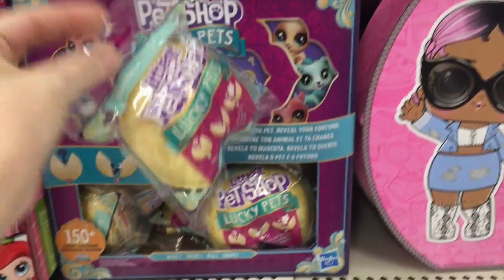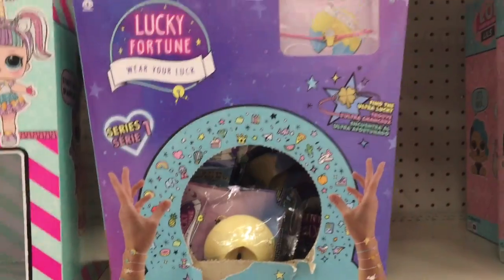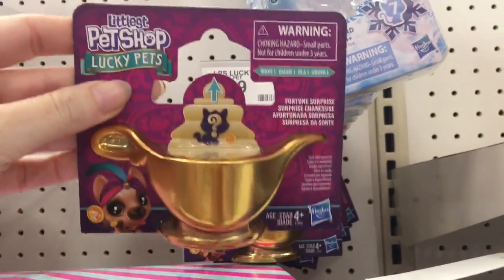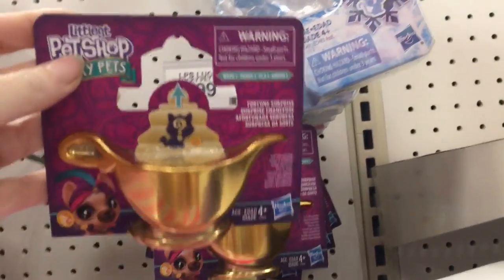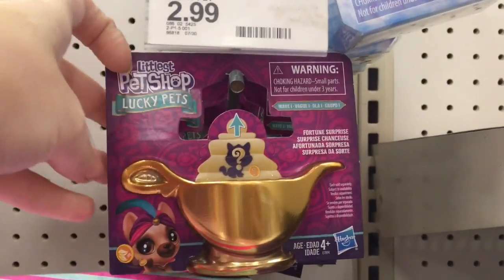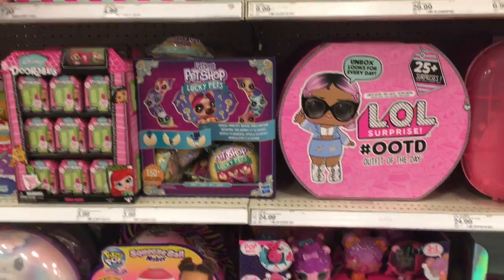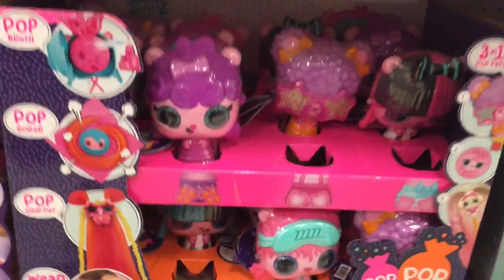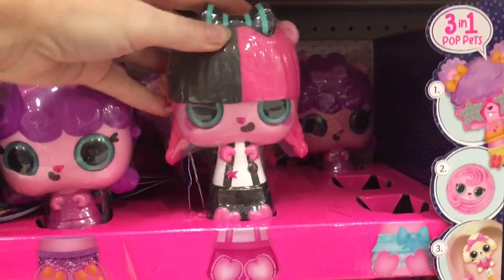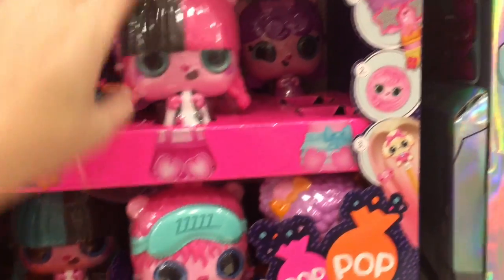Moving on, we have some Littlest Pet Shop Lucky Pets — I love the packaging. And then they have the Lucky Fortune bracelets. There's a little magic lamp — I wonder if there's a little pet inside. All the lamps are the same. I wonder if they're a teeny tiny pet. They're $2.99, so I don't think it's a bigger figure, since the fortune cookies are $4.99. And then down here they have Pop Pop Hair — they're like a hairbrush and you get a little hair clip-on figure that you can wear. Kind of cute.